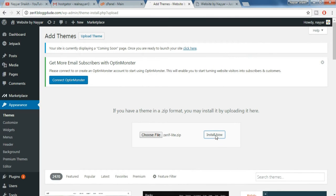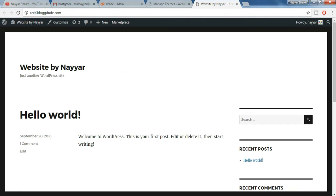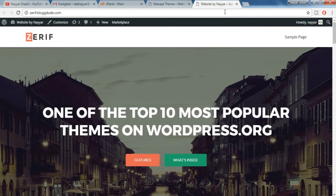Now click on install now — your theme is getting installed. Meanwhile, make sure you subscribe to my channel and give a thumbs up to this video. Once the theme is installed, click on activate. We have successfully activated the theme. Now come back to your website, refresh the page, and see how it looks. Oh yeah — as you can see our website looks amazing.